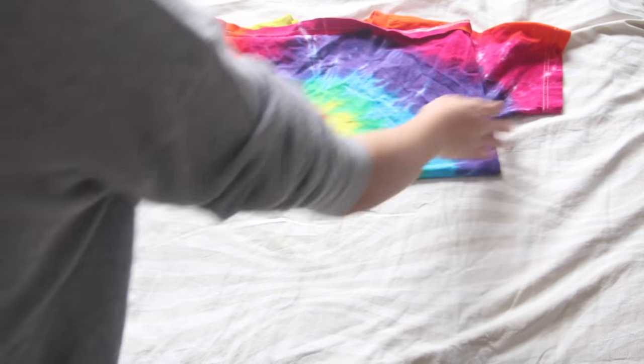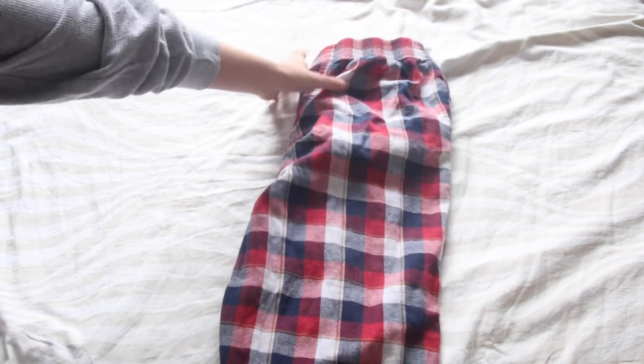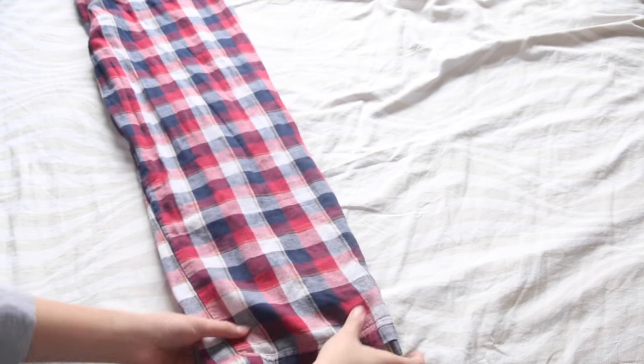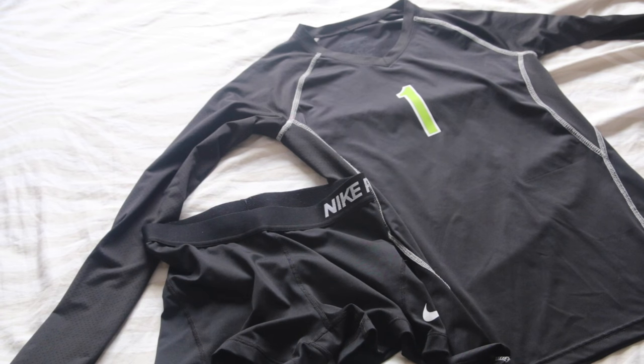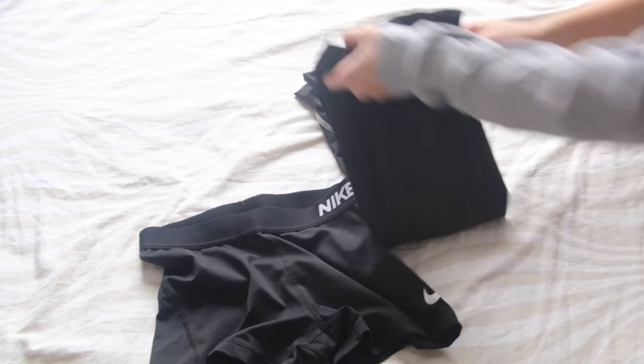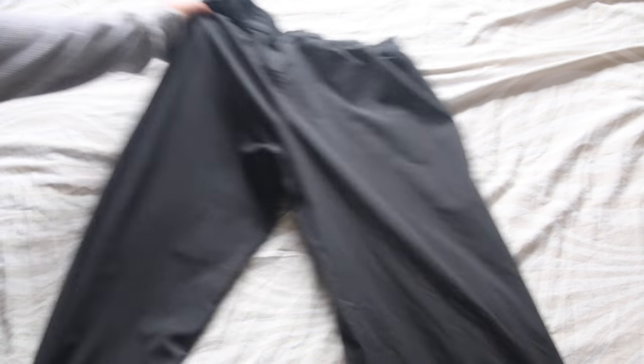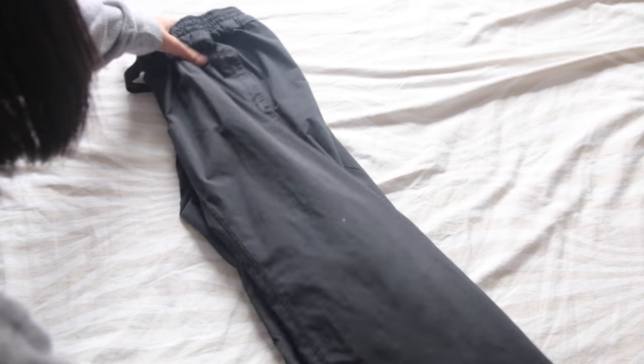The first things that I pack are the clothes that I'm going to need to bring. So these are just my pajamas, and then most importantly my jersey and my Nike Pros. I pack sweats so that in the morning I can wear them over top of my shorts and in between games.